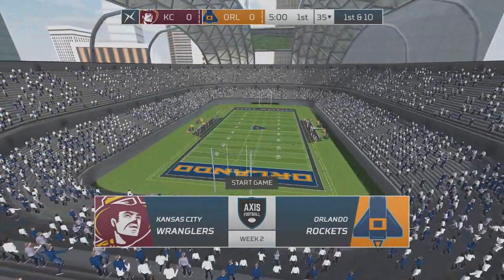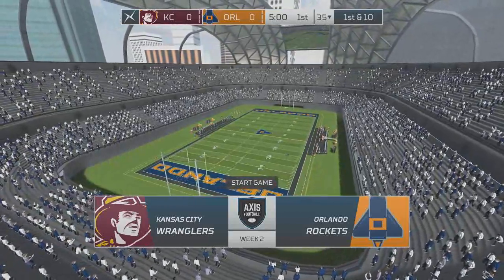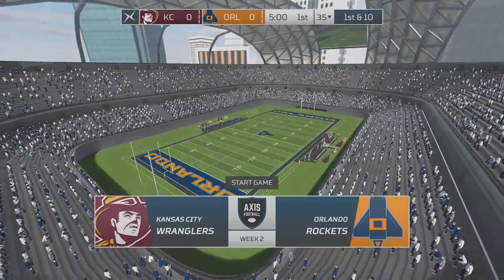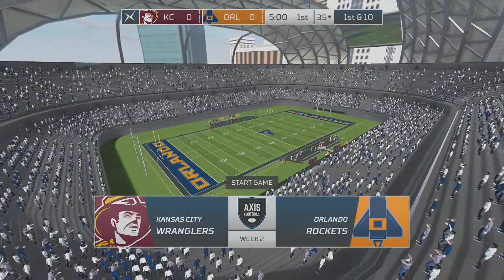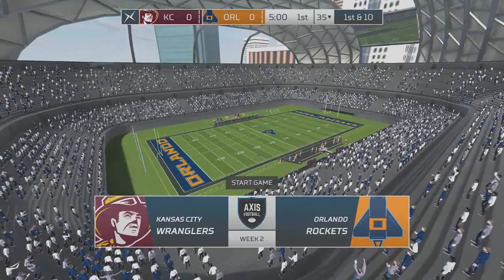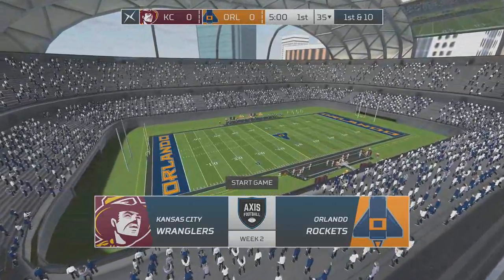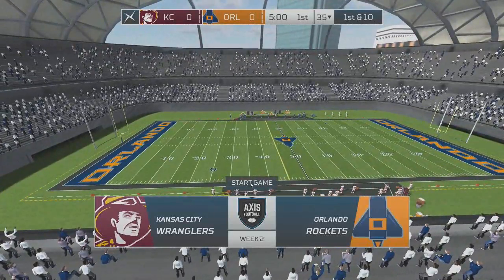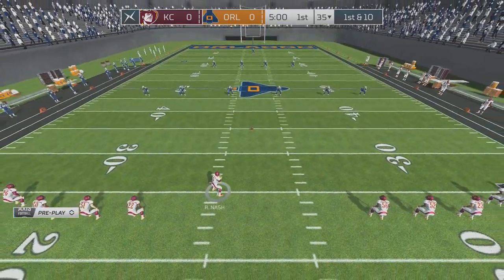Ladies and gentlemen, welcome to Orlando, Florida. I'm Dave Stevens, and analyst Mike Steele is in the booth with me, as always. As we both walked up to the booth, it's palpable in the air — not just the players and the coaches, but also the fans, the trainers. The concessions guy gave me extra nachos. Everyone's amped for this game. I don't think anyone would be surprised by that. I think both of these teams have something to prove today.